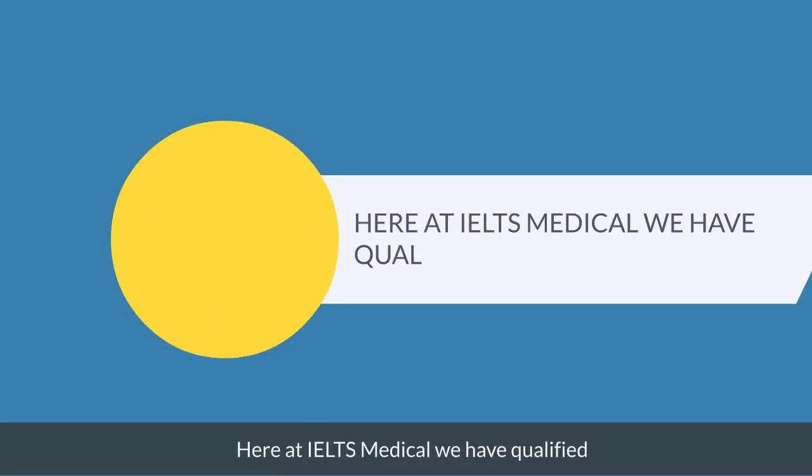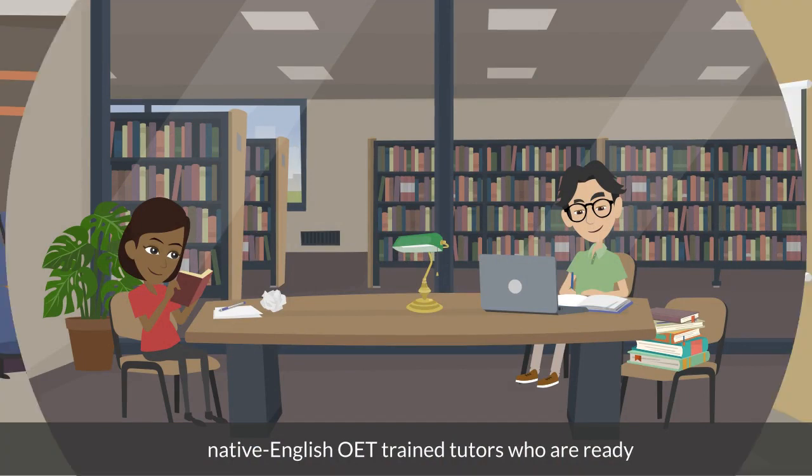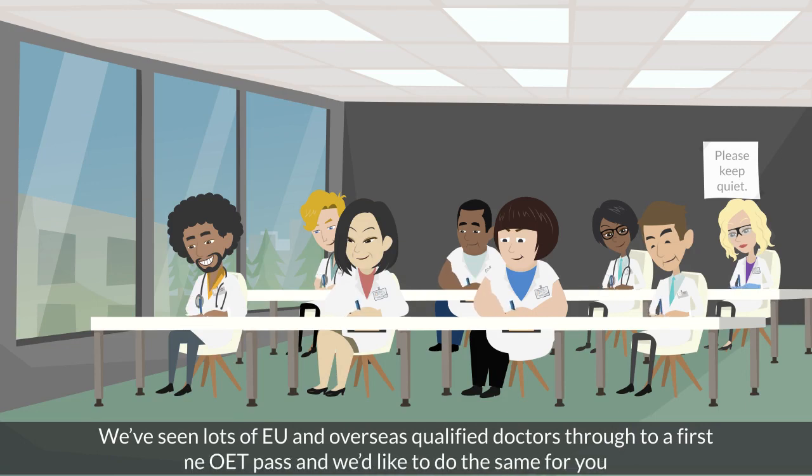Here at IELTS Medical we have qualified native English OET trained tutors who are ready, willing and able to provide you with the best learning experience. We've seen lots of EU and overseas qualified doctors through to a first-time OET pass, and we'd like to do the same for you.